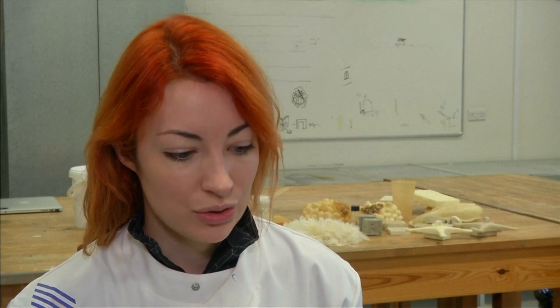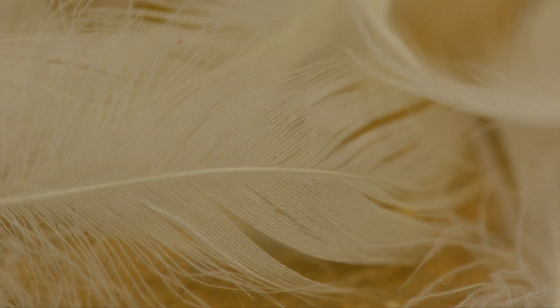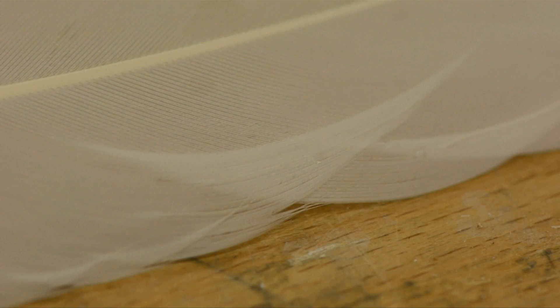Our goal is basically to develop a full utilisation idea for the whole feather — so not only one part of it, but different applications for different parts of the feather. That's the idea.